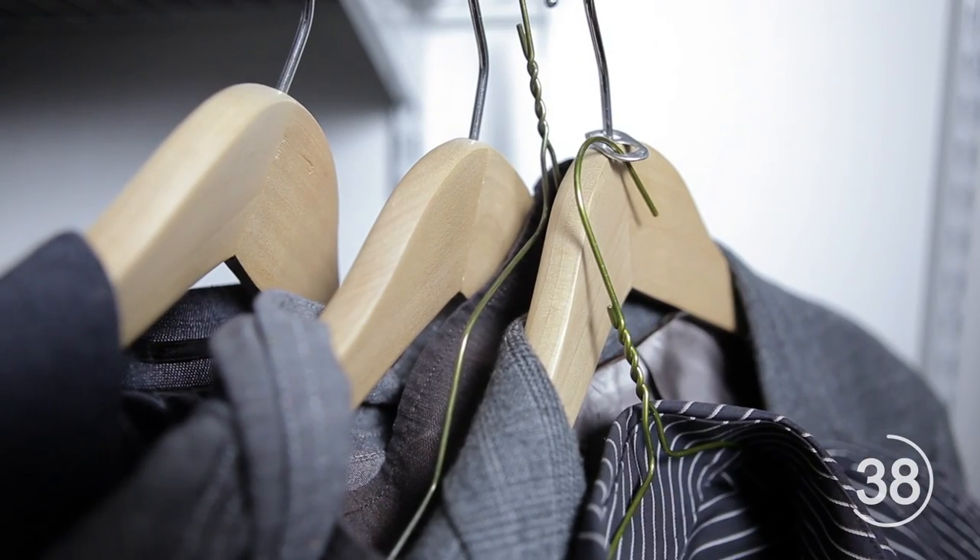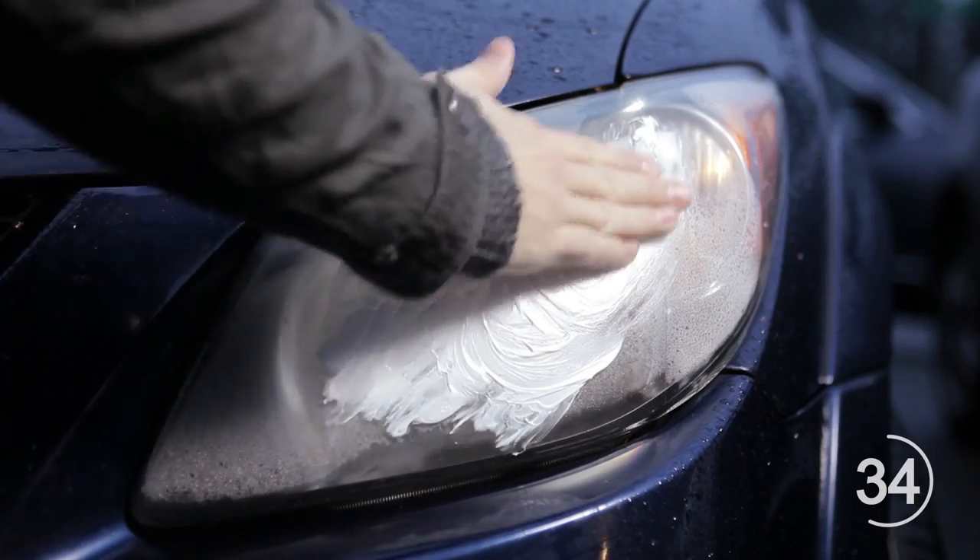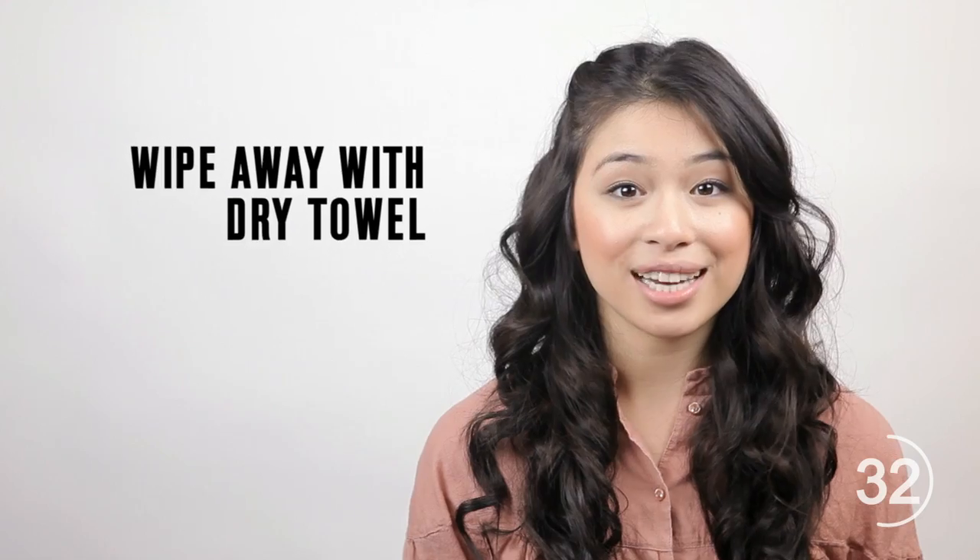Now attach an additional hanger to the remaining tab hole. Use toothpaste to remove the haziness of your car headlights by first applying it, then removing it by wiping with a dry towel.